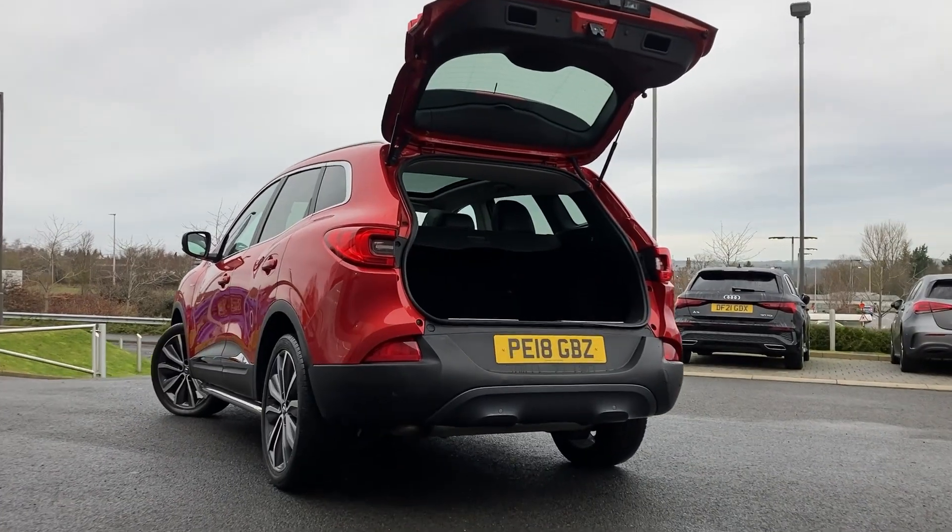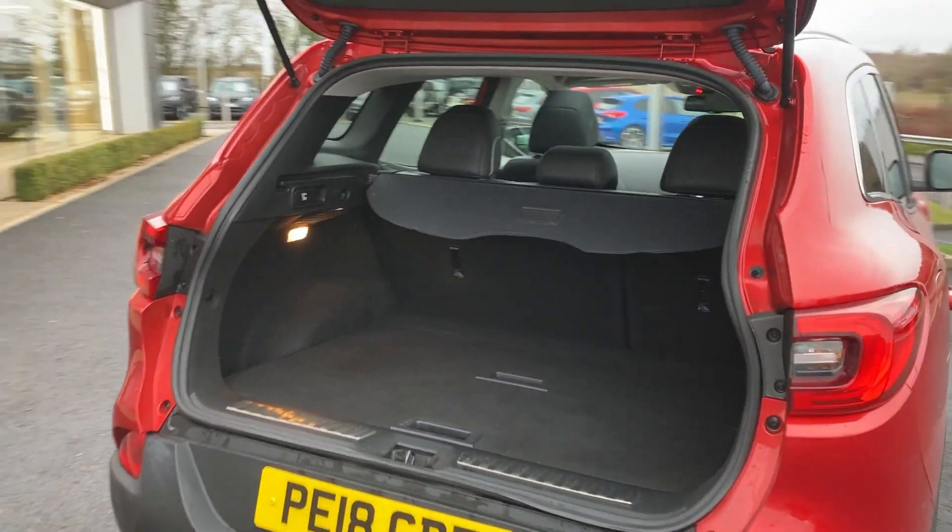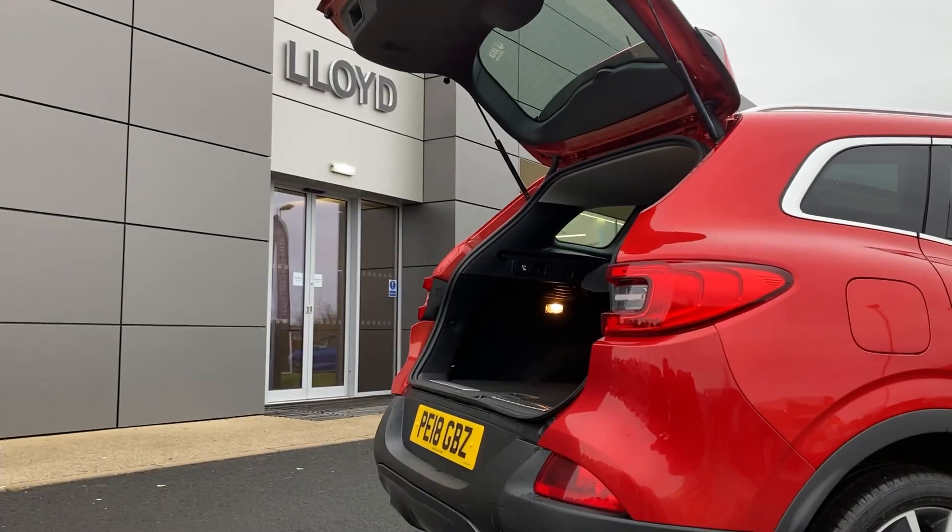As we enter now beneath the tailgate, we can see the 60/40 rear folding seats, load space cover, and the adjustable load space shelves.